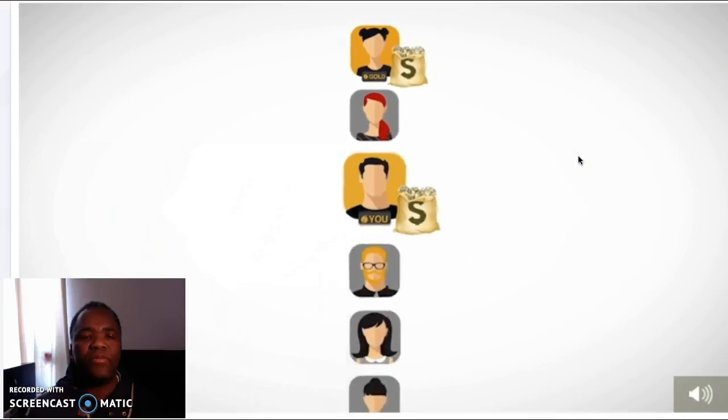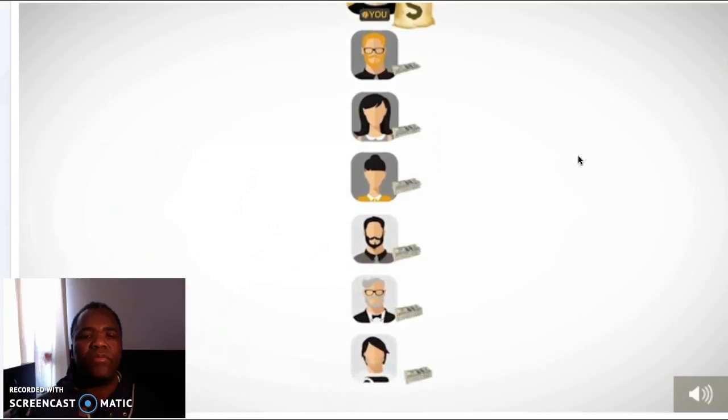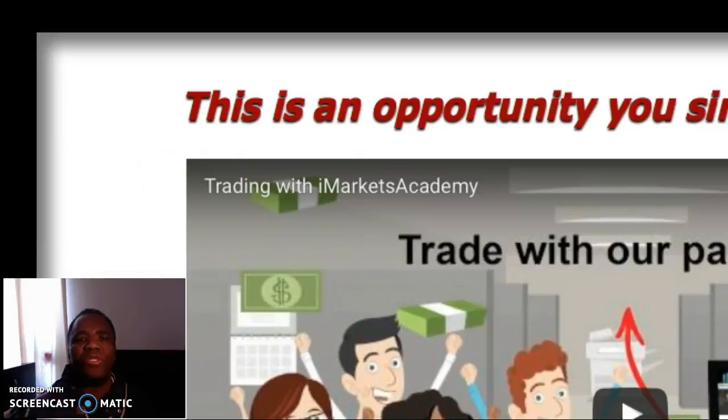People above you and below you will keep adding new members to your organization — sale after new sale, all going under your position and counting towards your overall sales volume. Basically what happens here is that you bring in customers the normal way, but the system itself keeps on bringing you customers. If you think that's cool, click on that link below this video and just follow the instructions.